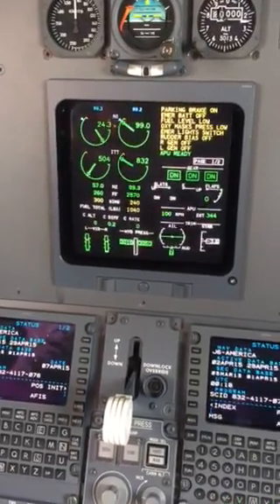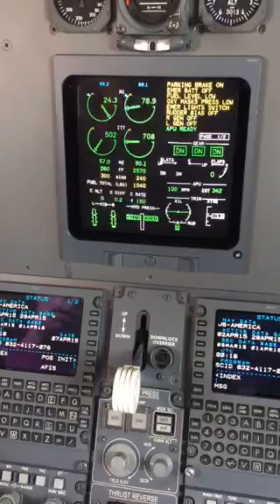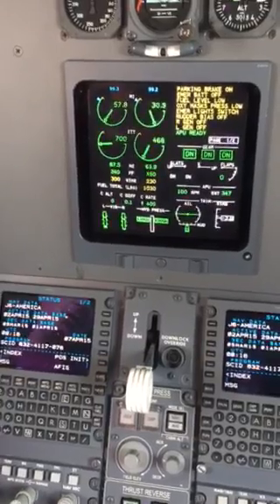And now we'll do the other engine. I'll come to idle. I'll select left engine. I'm going to come up to max cruise. And we're still in low flow.